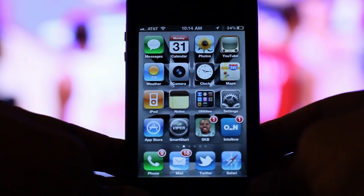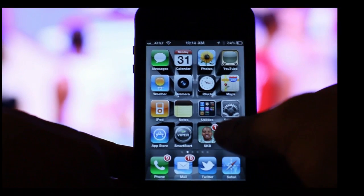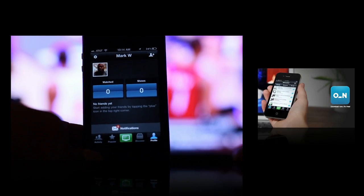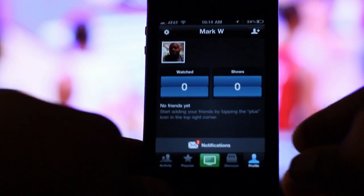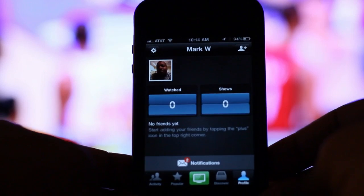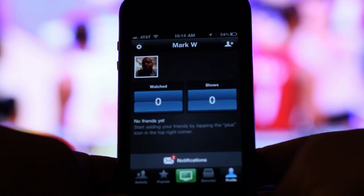Hey, what's going on YouTube? SurgeKnowsBest here. I'm about to show an application that is cool as heck. It's called IntoNow, and this is an application that's really like Shazam for your TV. Shazam is a cool application that can listen to music and identify the artist and the song title just by holding up your phone or device up to the audio source. But this one works for your TV, and I'm going to show you how it works.